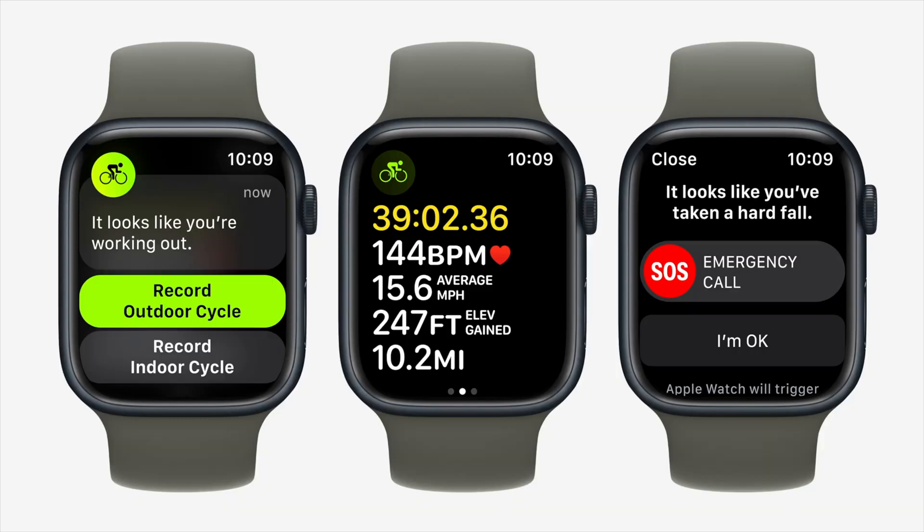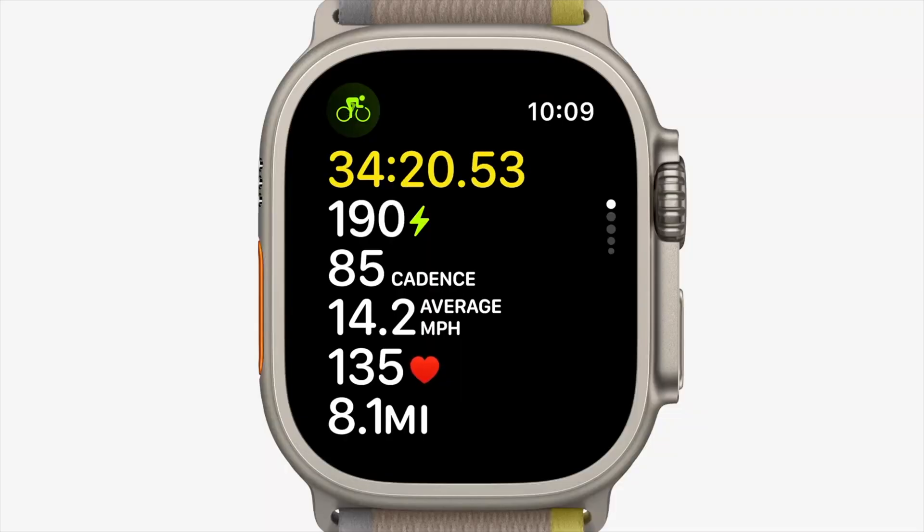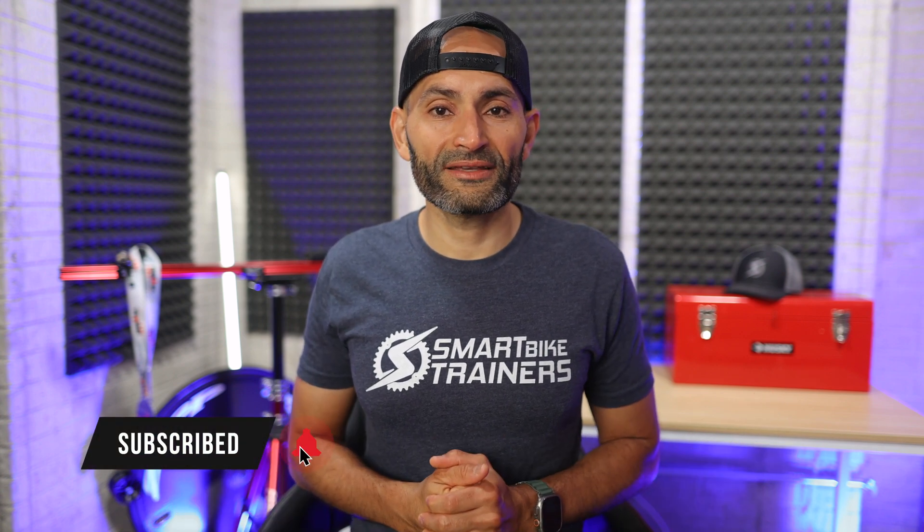It is nice to see Apple enhancing support for cycling, from automatic cycling activity detection and fall detection that triggers emergency calls, to the new support for third-party power meters, cadence, and speed sensors. I am excited to see all these new features and cannot wait to test them out once I get my hands on WatchOS 10. Make sure to subscribe and stay tuned for more. Are these updates enough to make you switch to the Apple Watch? What are you most excited about? Is there anything you think Apple missed? Let's discuss in the comments. Thanks for watching — don't forget to tap that like button, it helps the channel quite a bit!